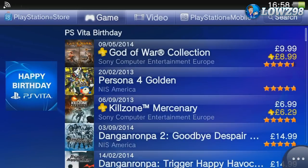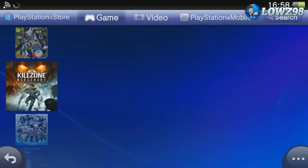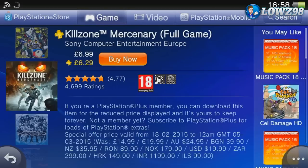The real bargain here is Killzone Mercenary, which in my opinion is one of the top three best Vita games ever released — if not the best. It's reduced from £15 down to £6.99, and for £6.99 you are getting the best shooter and one of the best games on the Vita. I would definitely recommend you pick up Killzone Mercenary.